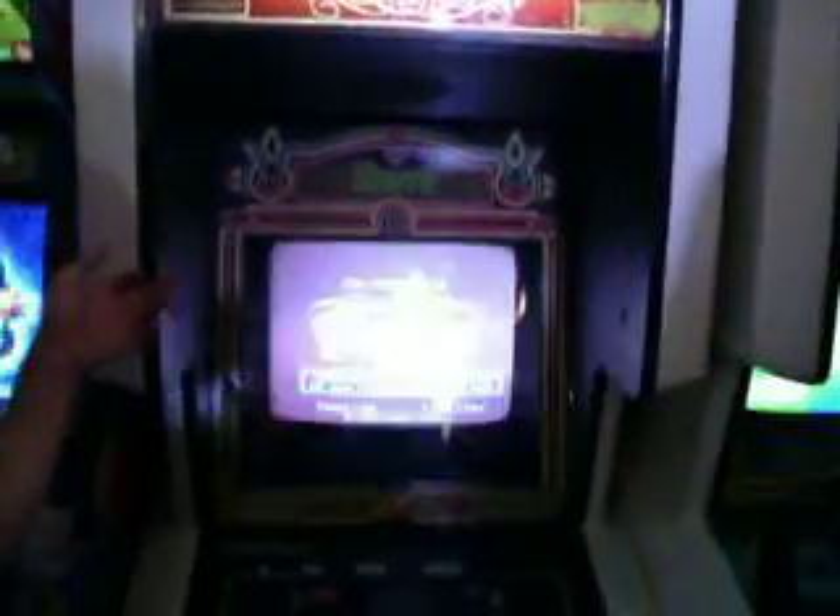This was another system by Bally Midway called the Sente system. You can interchange control panels, the marquees, and the ROM cards. There's a library of about a dozen games, and some of them are really hard to come by now. But this one is going to be changed out to a mini-golf game real soon this summer.